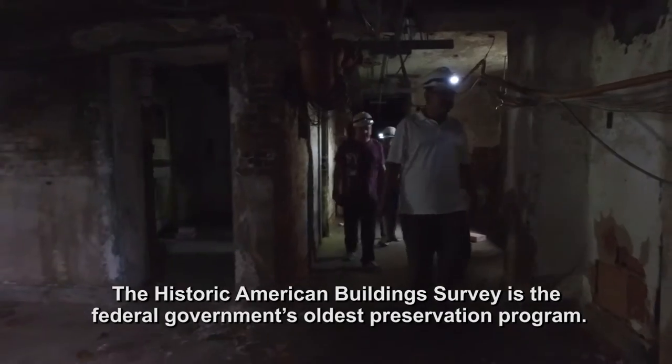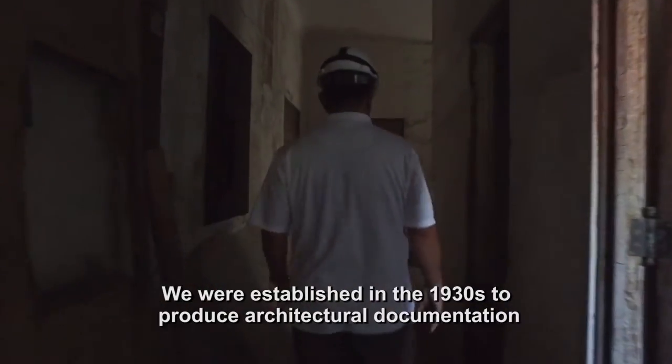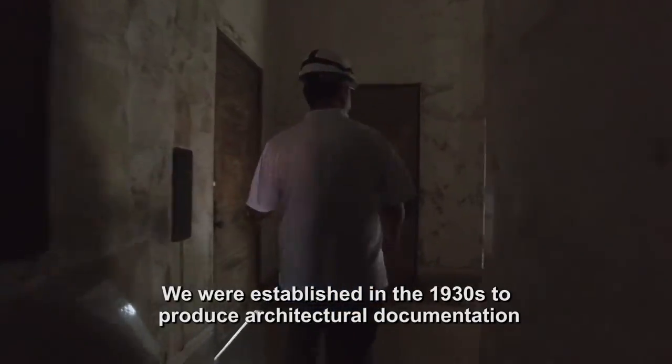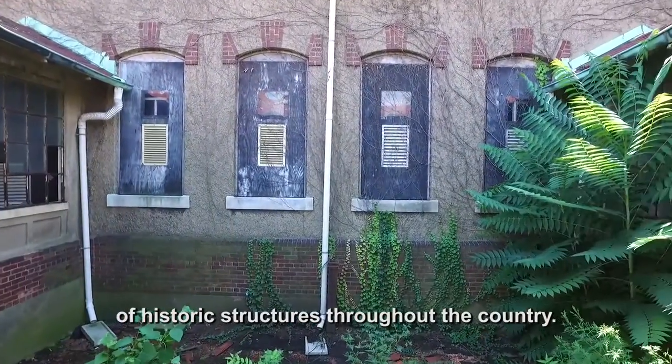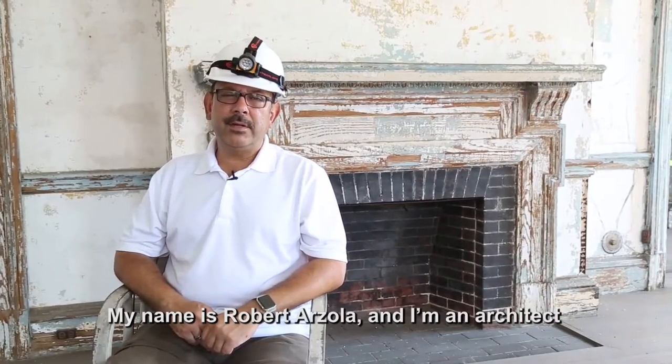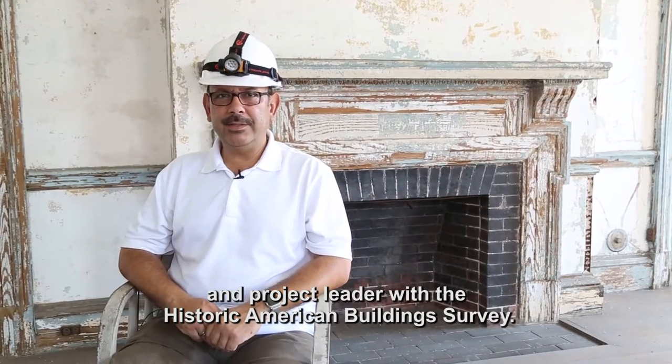The Historic American Building Survey is the federal government's oldest preservation program. We were established in the 1930s to produce architectural documentation of historic structures throughout the country. My name is Robert Arzola and I'm an architect and project leader with the Historic American Building Survey.